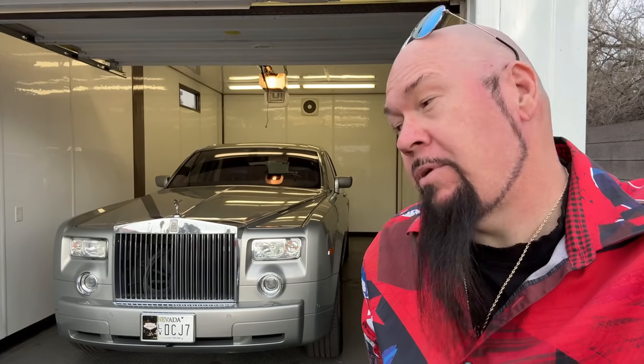Today on Bobby's Vegas I'm gonna take out the Rolls-Royce Phantom, we're gonna go check out this new Fontainebleau. I heard there's a pretty good burger joint there — let's go.